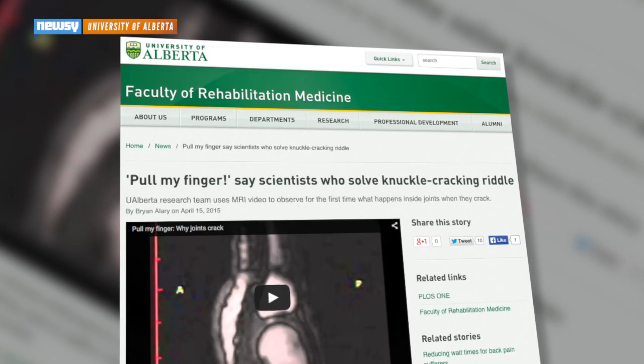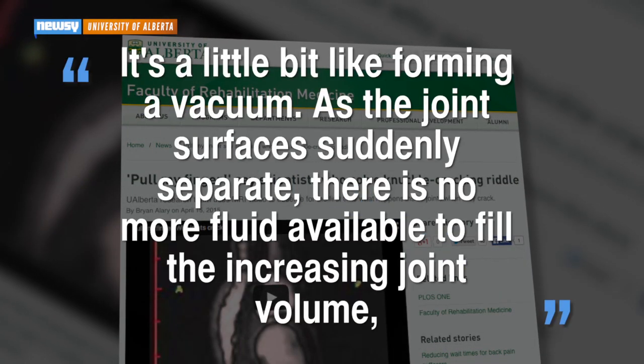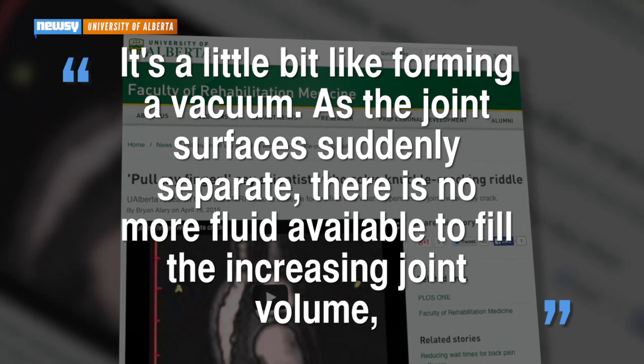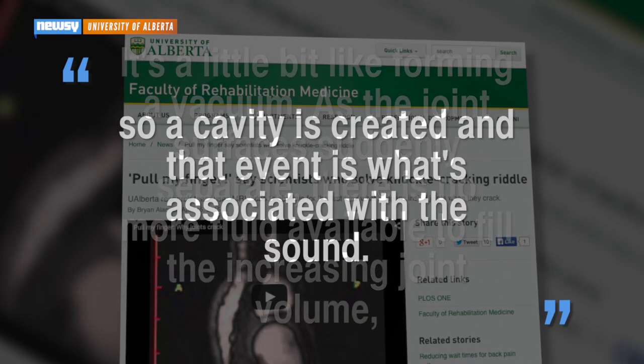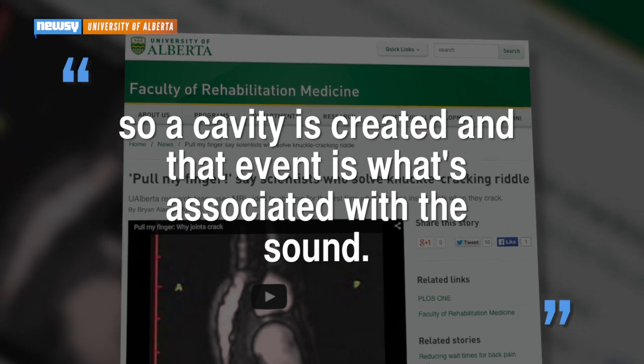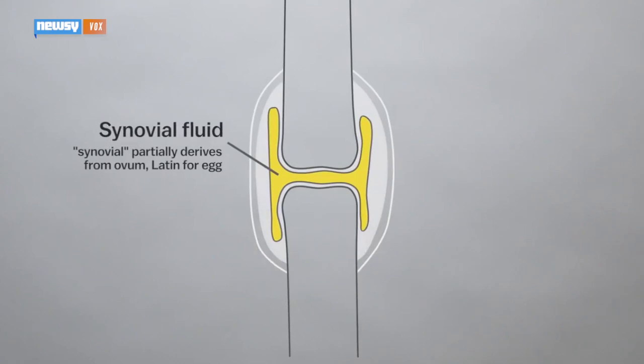Greg Kolchuk, the lead author of the study, explains what we see in the video, saying: "It's a little bit like forming a vacuum. As the joint surfaces suddenly separate, there is no more fluid available to fill the increasing joint volume, so a cavity is created, and that event is what's associated with the sound."